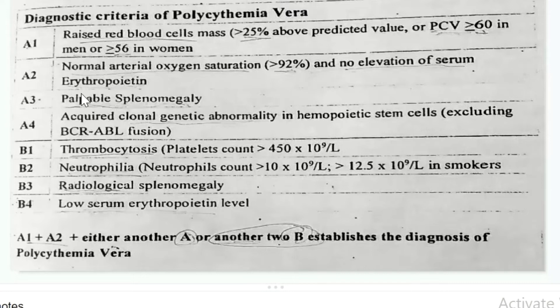A3: Palpable splenomegaly. The spleen is an organ located in the upper left part of the abdomen that filters worn-out red blood cells. It often becomes abnormally enlarged in individuals with polycythemia vera as it attempts to clear a greater number of red blood cells than normal. That's why the spleen size becomes big.